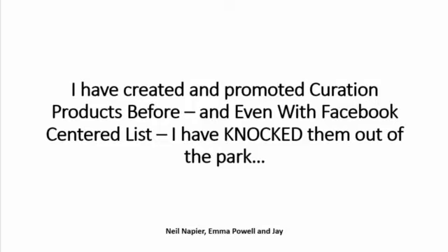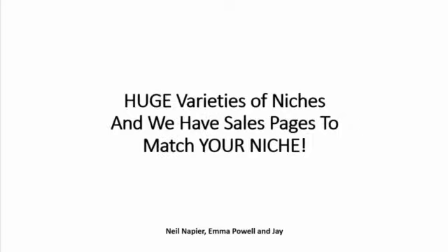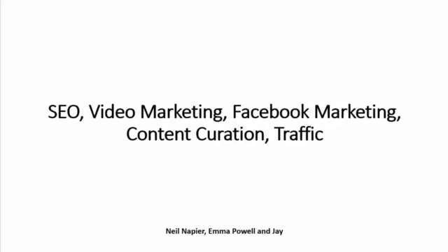I expect this one to be no different at all. A lot of affiliates that I have approached so far have already committed because of how apt, how perfect this product is. It will fit a huge variety of niches that include SEO, video marketing, and Facebook marketing.